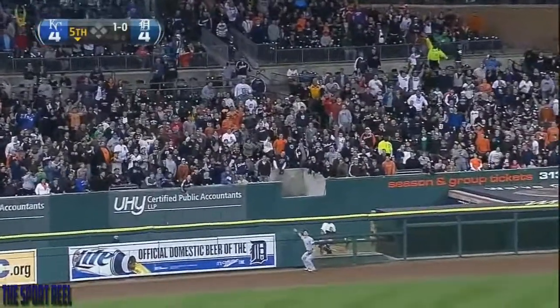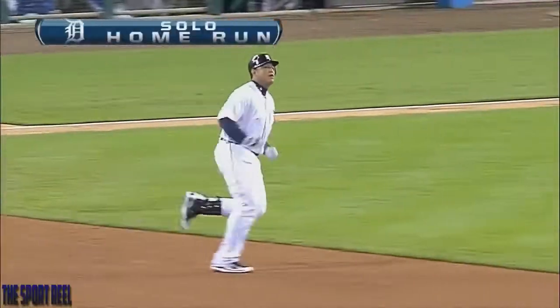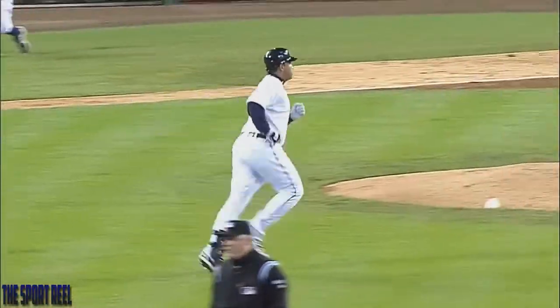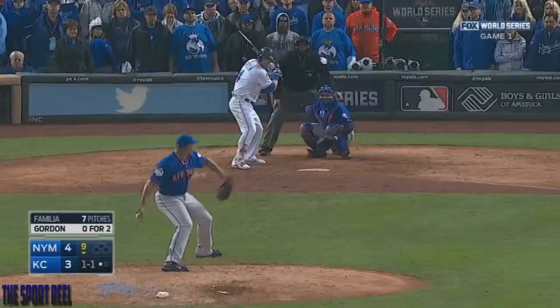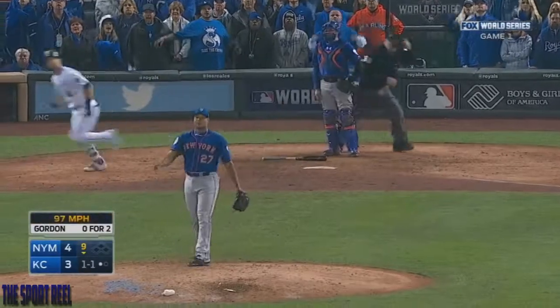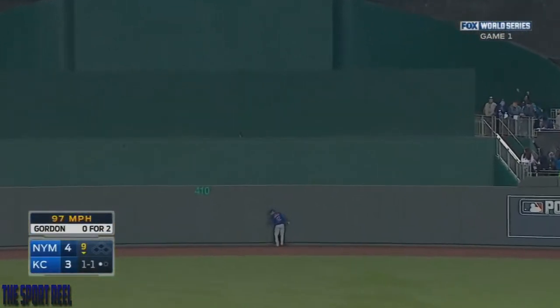Right on cue, he hits one very high to left field and Alex brings it back. As high as that ball was hit, I thought it was out. And Gordon went to the fence and stood there and stood there, waiting for it to come down — he had it measured the whole time. Gordon in the air to center, back at the wall. This game is over.